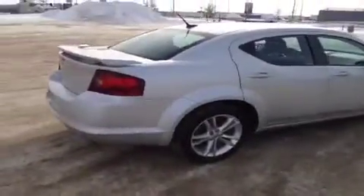Tons of trunk space. The seats in the back do fall down to give you extra space. It's a great family vehicle.